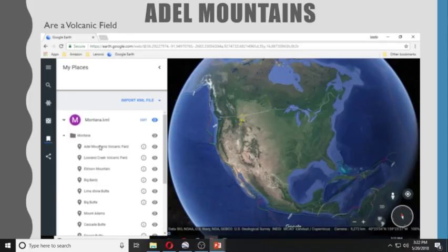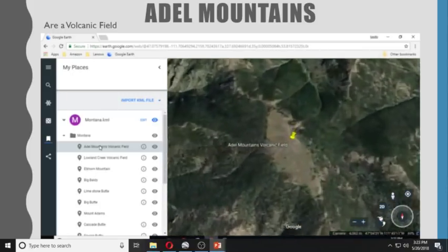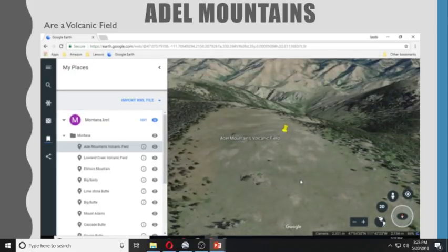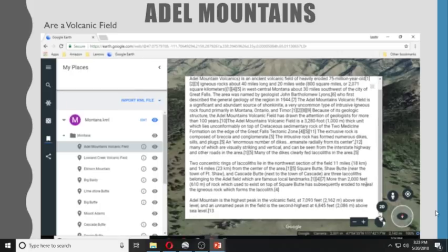Adele Mountains Volcanic Field, also known as Adele Mountains Volcanics, is an ancient volcanic field of heavily eroded, 75-million-year-old igneous rocks about 40 miles long and 20 miles wide. Adele Mountains is the highest peak in the volcanic field at 7,093 feet above sea level.